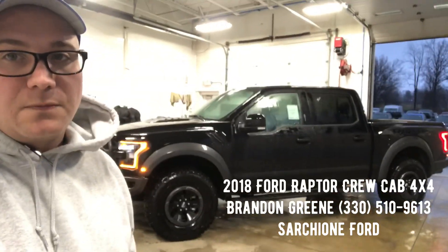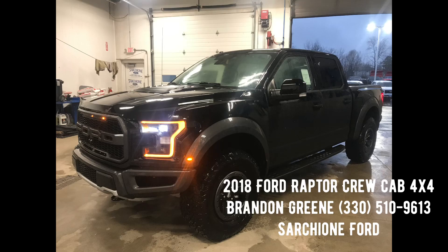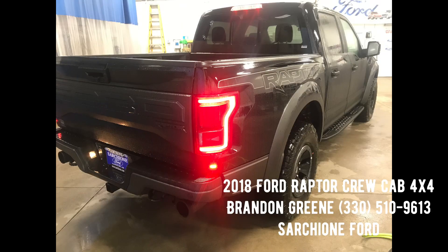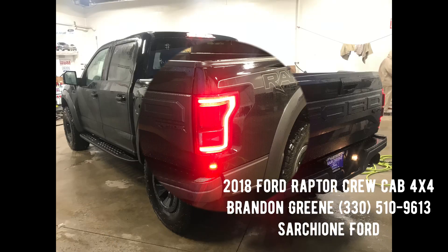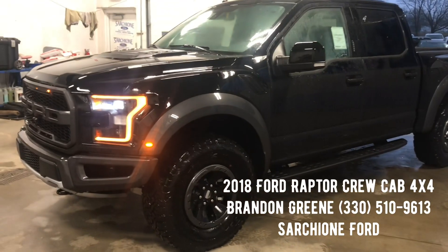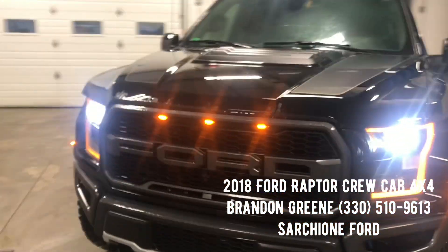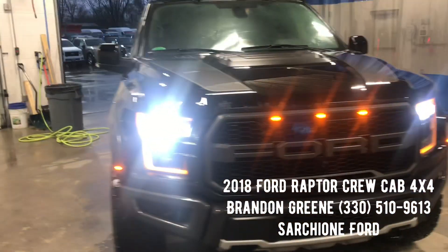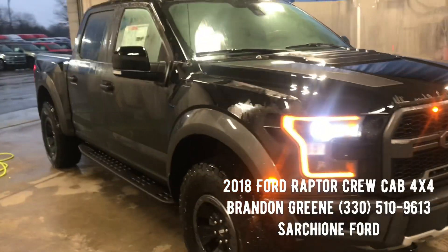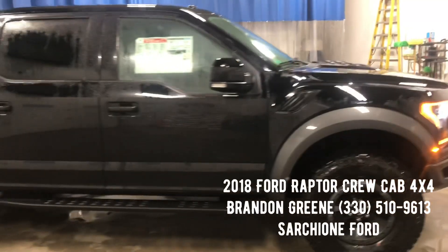Brandon Green here at Schwarzschirm Ford with this 2018 Ford Raptor. Black on black, with just 37 miles on the odometer — it's brand new.